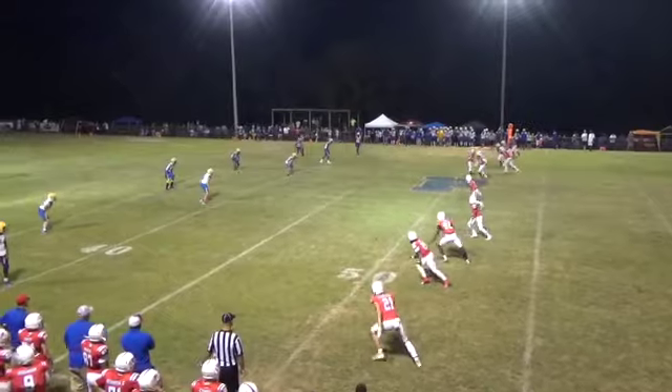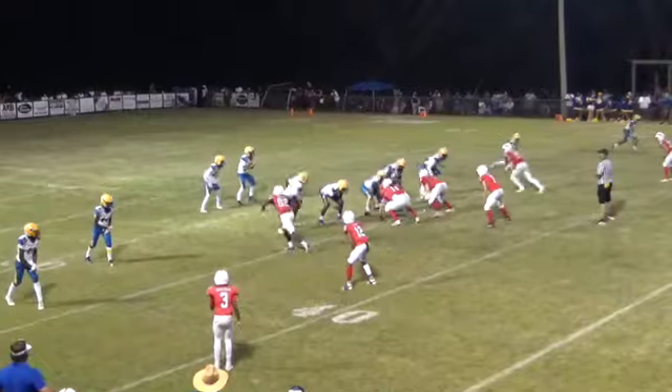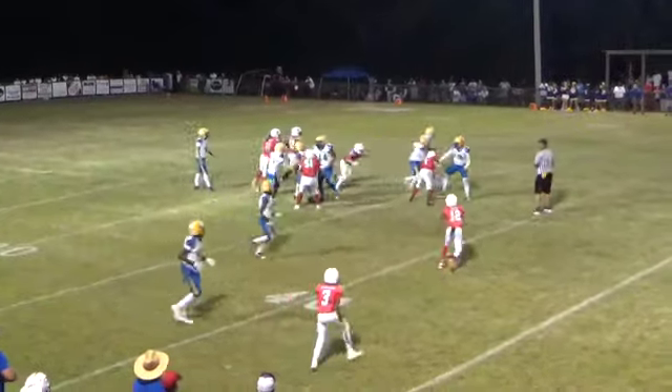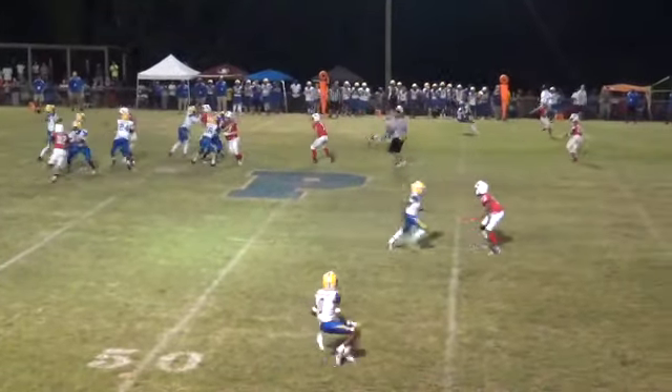Here comes the kick — it's going to be an onside kick, recovered by NEP. First and ten for the Wildcats. They're going to hand off to number 25 — he's got some room on the left side, he's going to get set. First and ten for the Wildcats.